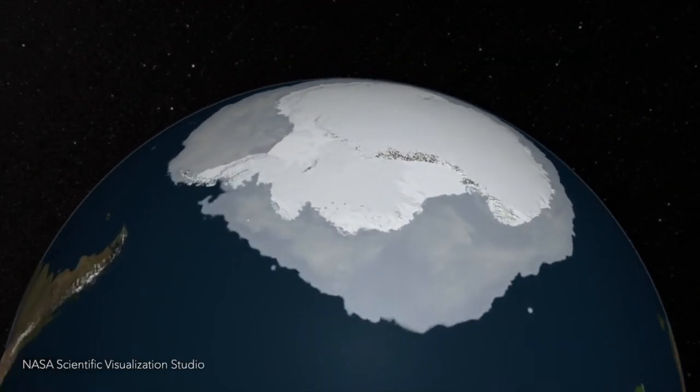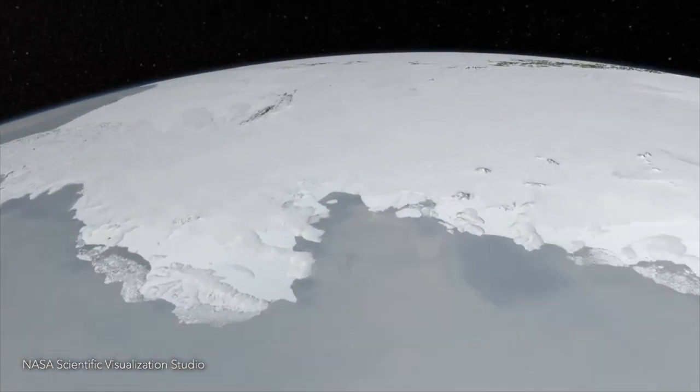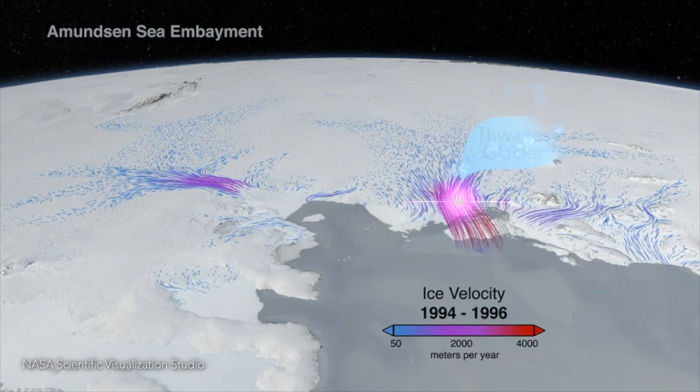Thwaites Glacier is one of the largest glaciers in Antarctica, and it drains a big area of the West Antarctic Ice Sheet, which is the part of Antarctica that's in the Western Hemisphere. The concern is that this glacier has been accelerating in recent decades, and because it's attached and draining this large part of the continent, it could significantly contribute to sea level rise.